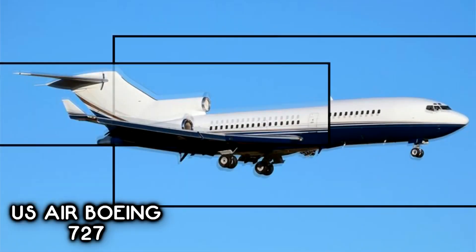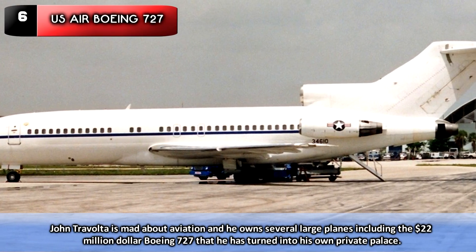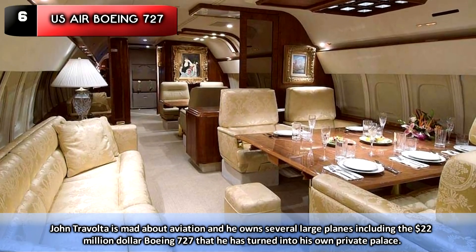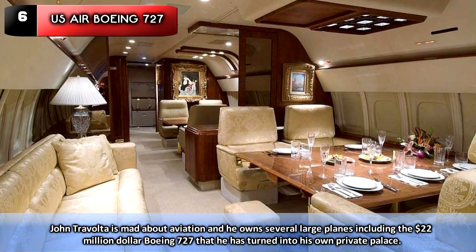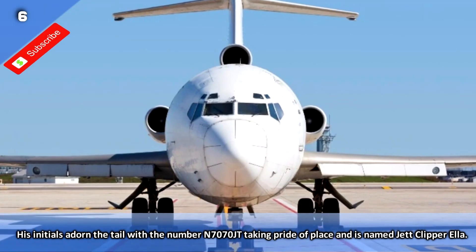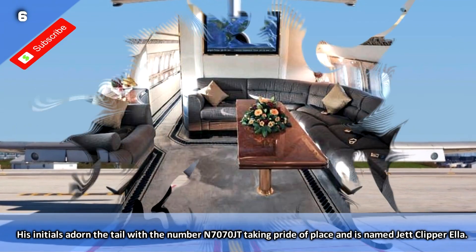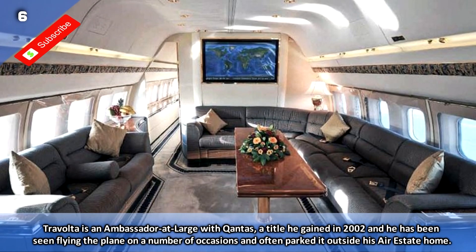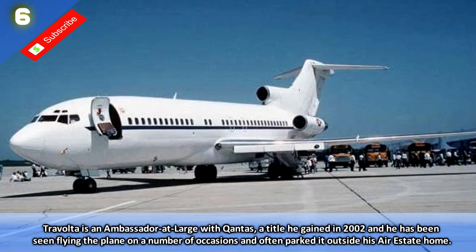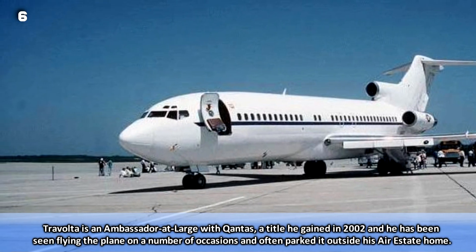Number 6: US Air Boeing 727. John Travolta is mad about aviation and he owns several large planes, including the $22 million Boeing 727 that he has turned into his own private palace. His initials adorn the tail with the number N7070JT taking pride of place, and it is named Jet Clipper Ella. Travolta is an ambassador at large with Qantas, a title he gained in 2002, and he has been seen flying the plane on a number of occasions, often parking it outside his air estate home.